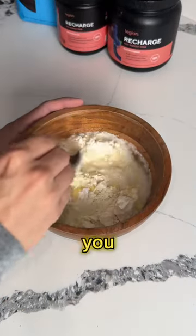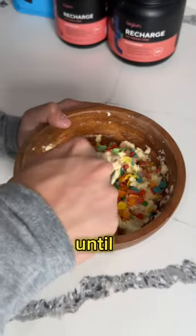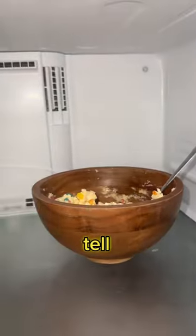Mix that up until you start to get the cookie dough consistency. Now for the best part — you can add the Fruity Pebbles in. Mix those in until you get something that looks like a kid's coloring book. Freeze it for 10 minutes, and now let me tell you.